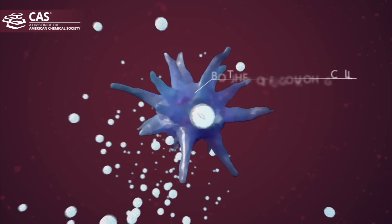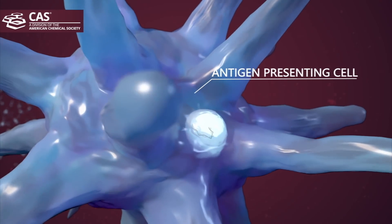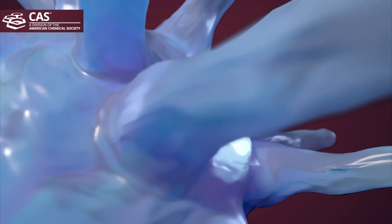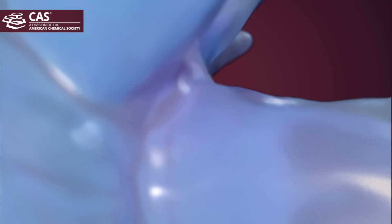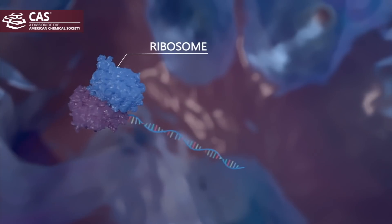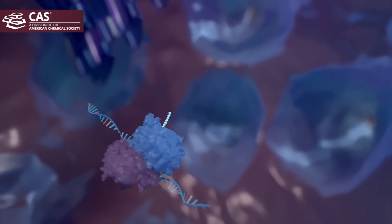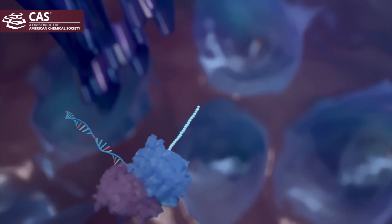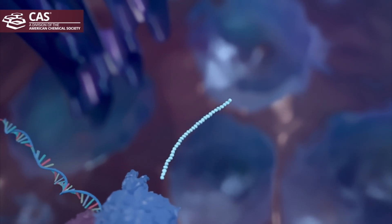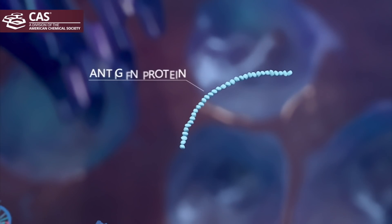First, mRNA is synthesized and formulated to be carried within lipid vesicles. The lipid layers of the vesicle merge with the surface of immune cells known as antigen-presenting cells — that's what they do, they present foreign proteins known as antigens. The mRNA then enters the cytoplasm of the cell, not the nucleus, and finds machinery known as the ribosome that translates it into proteins. The normal cell machinery then produces the foreign protein, which is the antigen — in this case, the coronavirus spike protein.